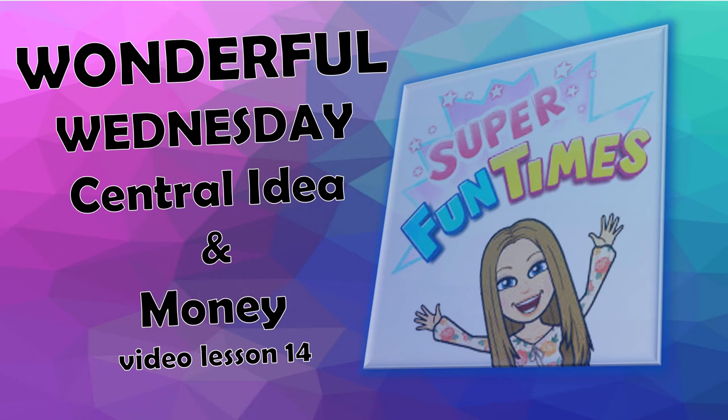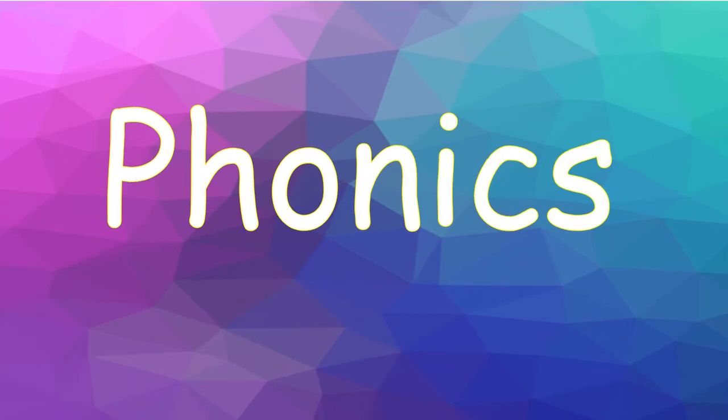Good morning, boys and girls. Welcome to class. Today is Wednesday, April 29th. We're going to get started with our phonics.